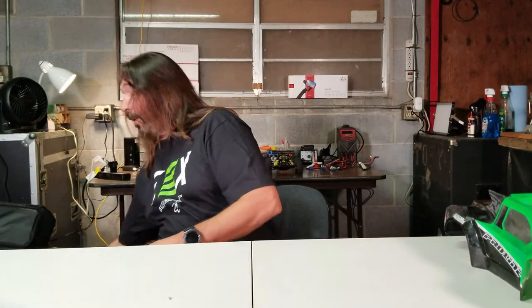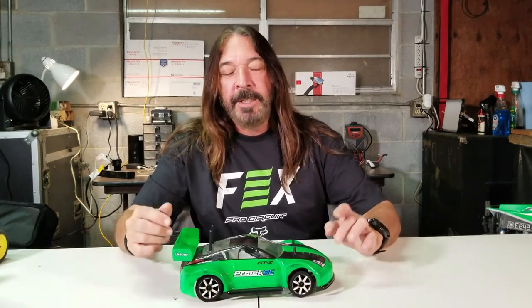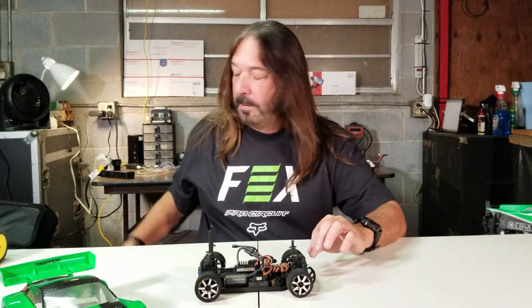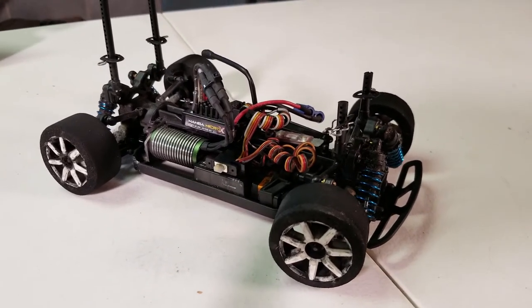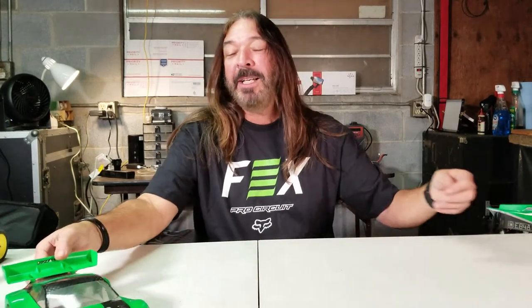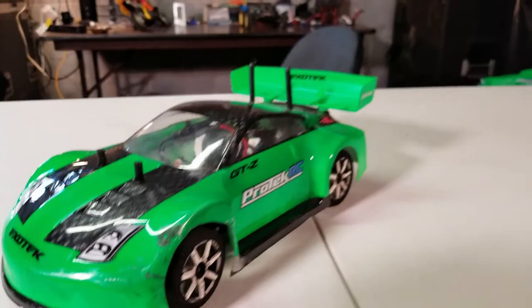This is my Team Associated Apex Mini — it's a 1/18 scale car that we were racing indoors at the mall. It's a really fun, very fast car. It came with a Dynamite electronic system but the system just wasn't keeping up, so I upgraded to a Castle system. When I was racing it I only ran it at about 40% power and it was still very fast. I'd love to do a speed run to see what it actually tops out at. The body is not the original — I traded it with a guy for this one.